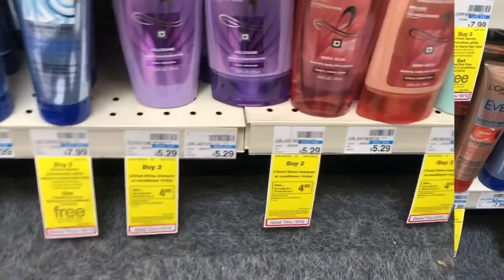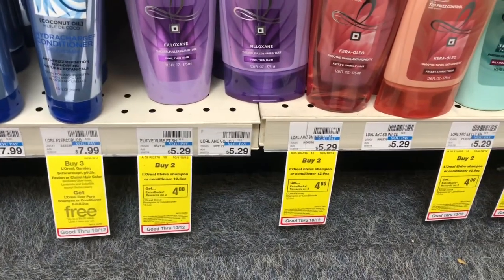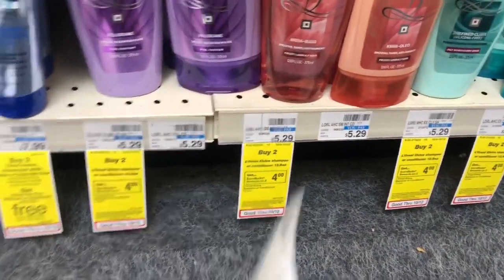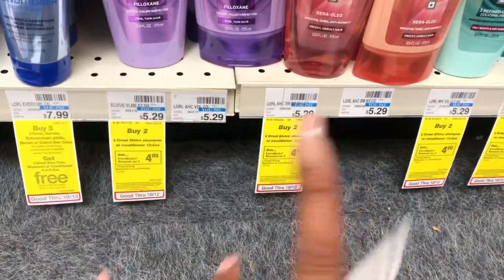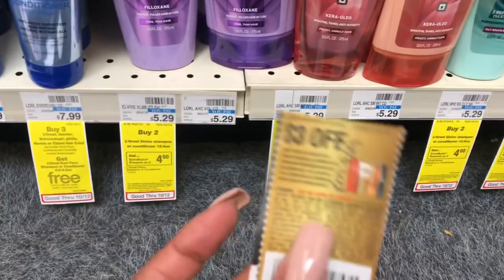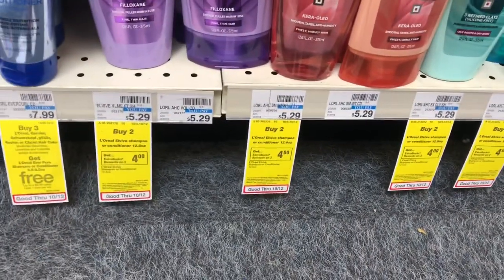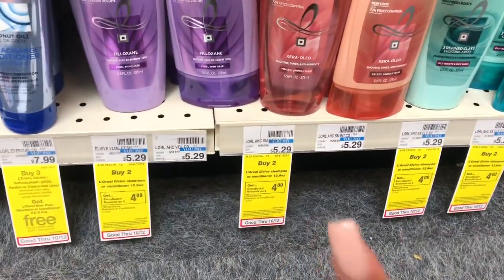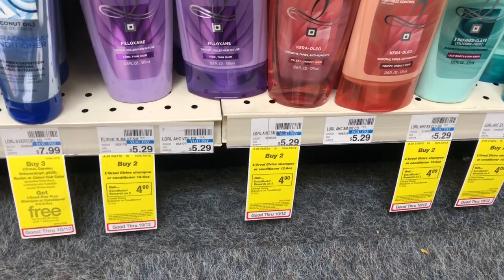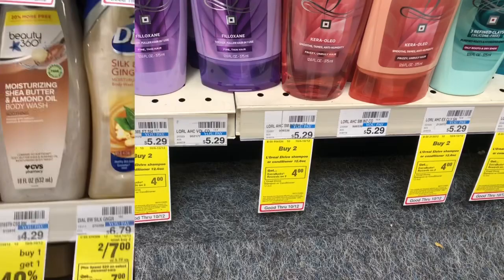We don't use this shampoo and conditioner, but it's definitely going to donate. This next deal is a buy two get a $4 Extra Care Buck on L'Oreal L'Vive. If you didn't use your CRT from last week for $3 off two, you can use it this week. I'm grabbing two, using one $3 off two coupon from Retail Me Not from 9/22. After my CRT, coupon, and Extra Care Bucks, the math works out to only 58 cents a bottle.